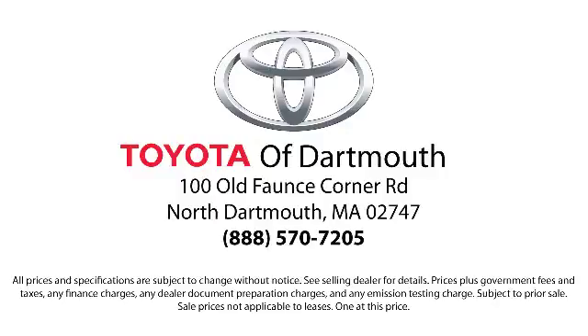You'll see why Toyota of Dartmouth has been the South Coast's dealer of choice for over 17 years. At Toyota of Dartmouth, we have the price promise, which ensures our customers get the right vehicle at the right price.